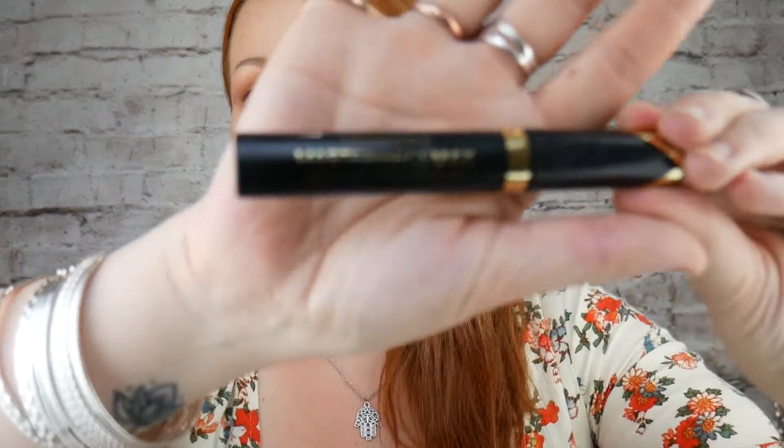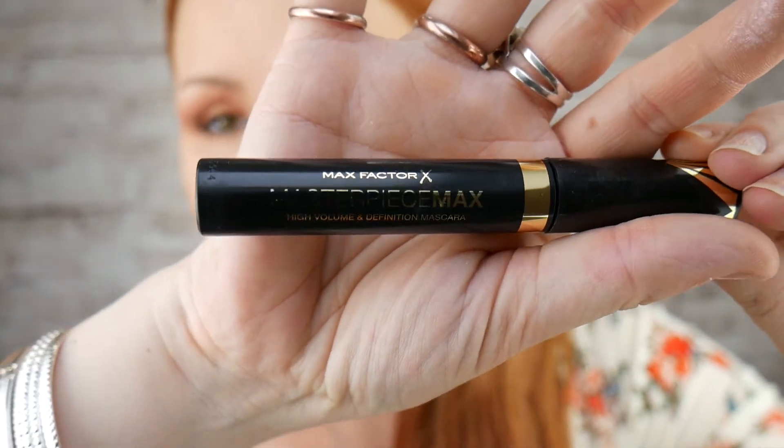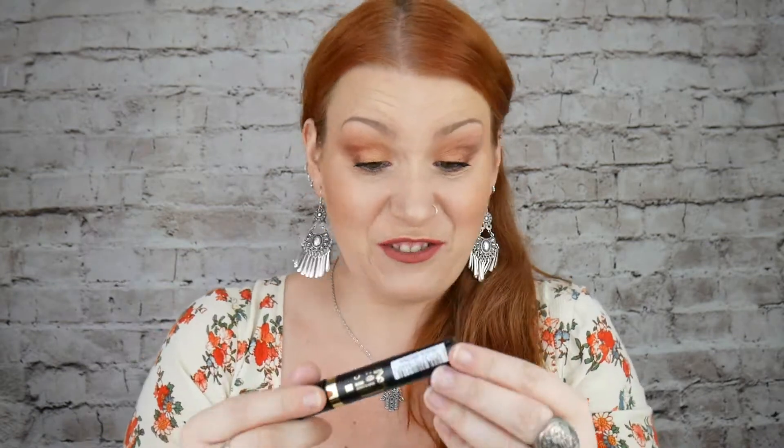Max Factor Masterpiece Max High Volume Definition Mascara. I haven't had a Max Factor mascara for years and years — they used to be my staple. It's black brown, no wonder I can't tell! It's a high definition mascara. I look forward to trying that. I can't believe how much stuff I've got!